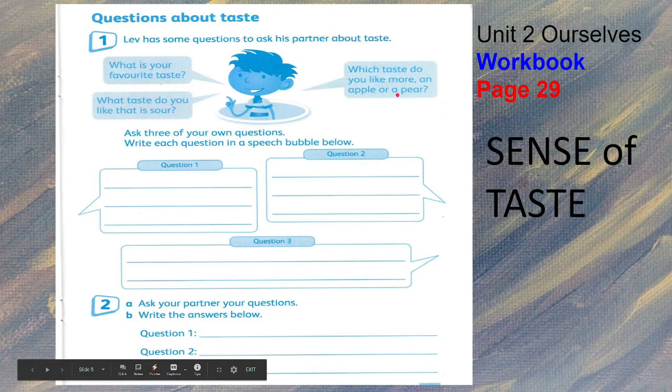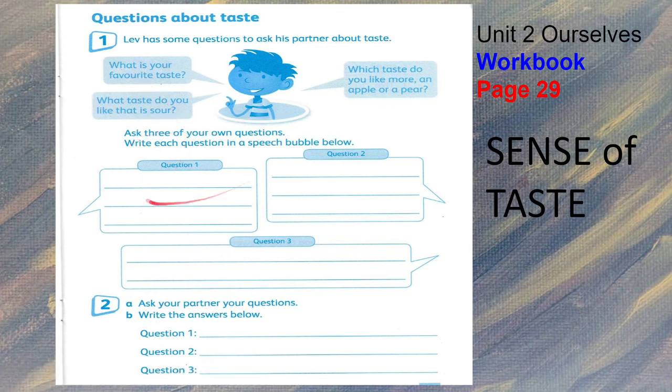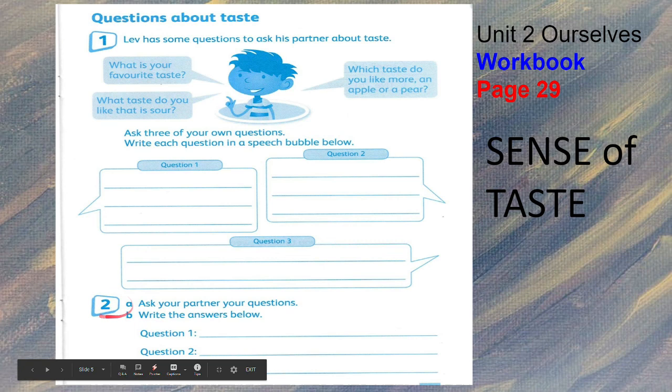Now Lev has some questions to ask his partner about taste. Ask three of your own questions and write each question in a speech bubble below. For example: What is your favorite taste? What taste do you like that is sour? Which taste do you like more, an apple or a pear? In number two, ask your partner your questions, then write the answers below — question one, two, and three.